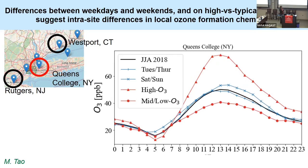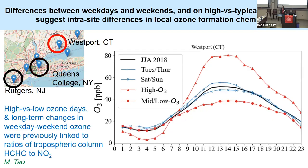At Queens College, we do see a weekday-weekend effect with higher ozone on the weekend than on weekdays. Also note the more peaky shape on the high ozone days. At Westport, the weekday-weekend effect is reversed — we see higher ozone on weekdays as opposed to the weekend. This again suggests that these sites are experiencing different environments for photochemical ozone formation.